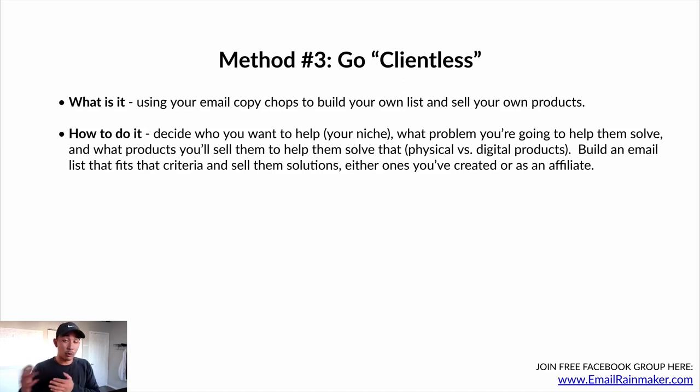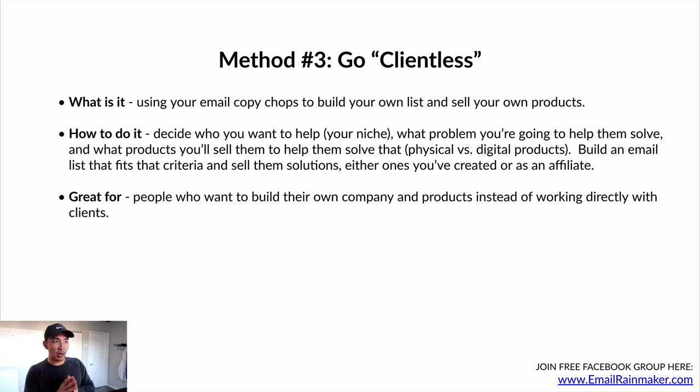You can start as an affiliate if you don't want to create your own products to begin with. Going clientless, you're basically building your own list and selling products to your list without actually having to work with anyone one-on-one. This is great for people who want to build their own company and products instead of working directly one-on-one with clients and doing the work for them. You're selling products — they go out and implement it themselves, or maybe you have group coaching. You're creating your own products, not going into their business and doing the work for them.